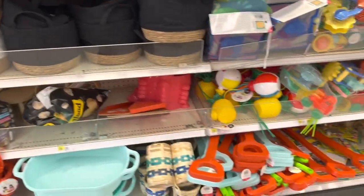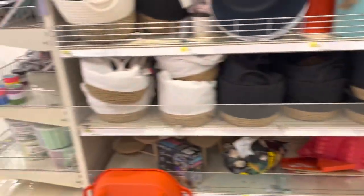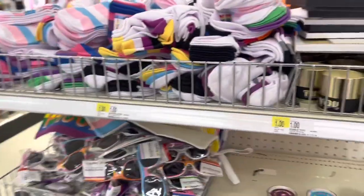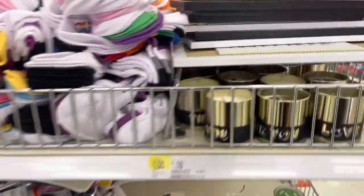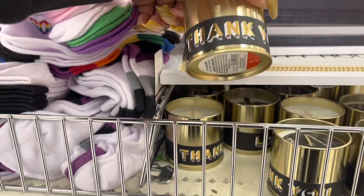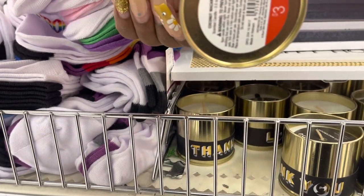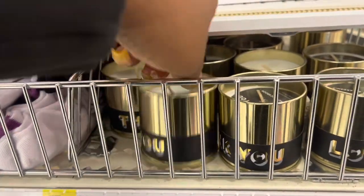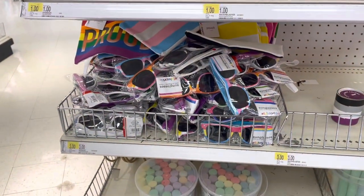That's pretty much it for what we saw in the dollar section. Thank you guys so much for clicking on this video and shopping with me at Target in the dollar section. Hope you guys enjoyed what we looked at — coconut macaron for $3. I will see you guys in the next one. Thank you!